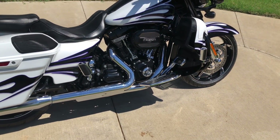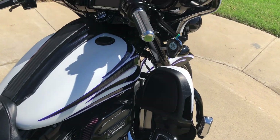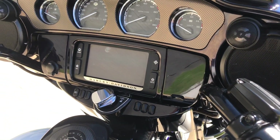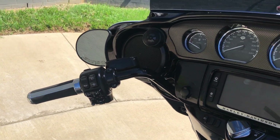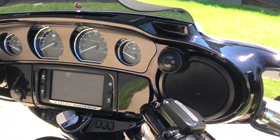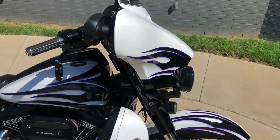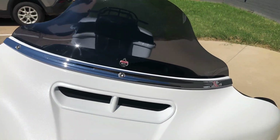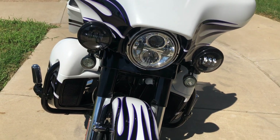Flow boards for the rider, pegs for the passenger, you've got the engine guard with the highway pegs installed, factory security, the six and a half inch touchscreen display with Bluetooth and navigation, electronic cruise control, ABS brakes, you've also got the Boom Audio stage two, a Cee Bailey's extended windscreen on it, and the LED headlights.